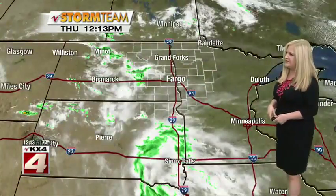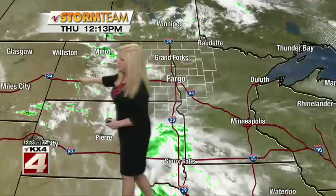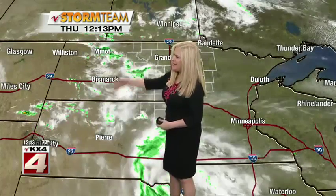We'll expand the view here to show you what's going on across the tri-state area. You can see thicker cloud cover in central parts of North Dakota and a little storm trying to get going around Dickinson there too. This is an area where, if we do see any rain or thunder popping up today, it'll be out west. As it tries to make its way eastward, it's going to struggle a little as it moves into some drier air.